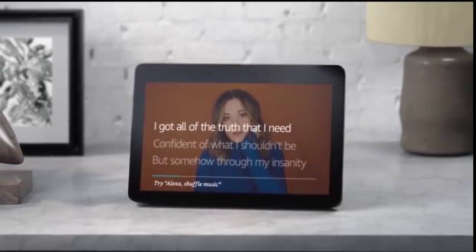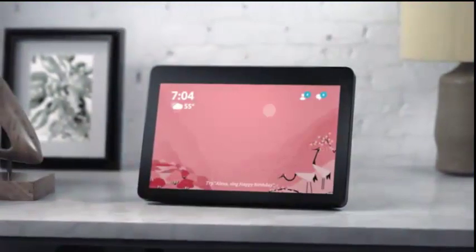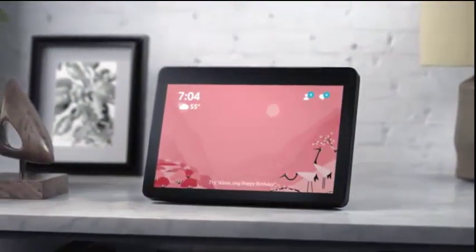Echo Show can stream all your favorite music from all your favorite places. And call almost anyone. Alexa, call Katie. Calling Katie.